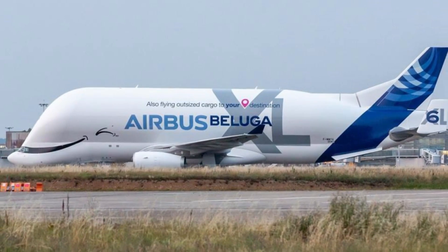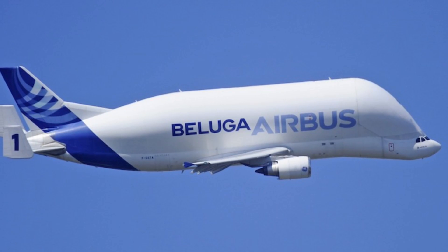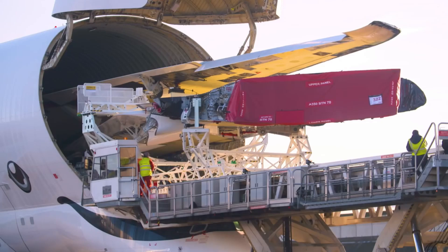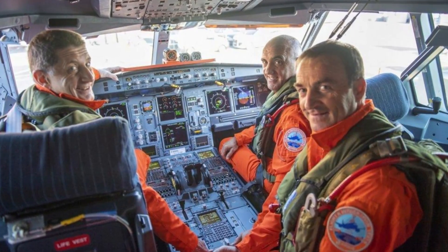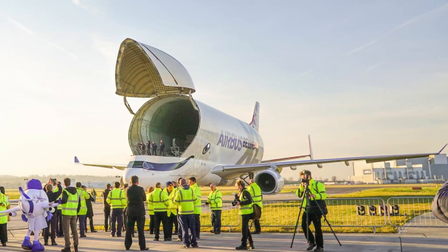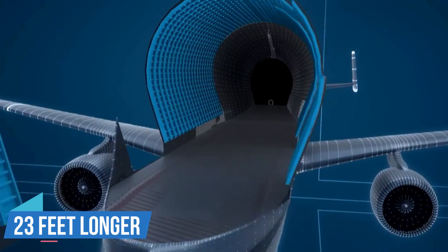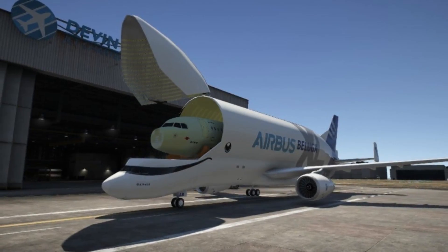The Beluga XL boasts a design rooted in the A330 airliner, providing a remarkable 30% increase in capacity compared to its predecessor, the Beluga ST. This enhanced capacity allows it to effortlessly transport two A350 XWB wings simultaneously. The design incorporates cutting-edge features such as a lowered cockpit, a significantly enlarged cargo bay structure and a modified rear and tail section. The Beluga XL's fuselage is 23 feet longer and 5.5 feet wider than the previous model.